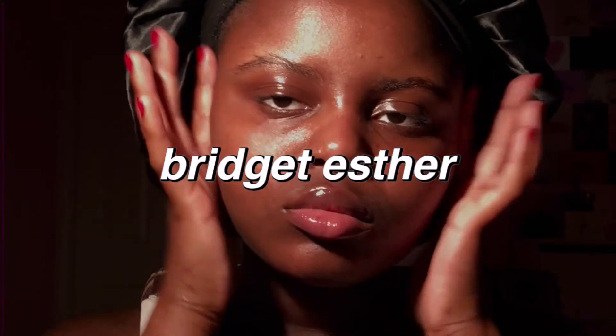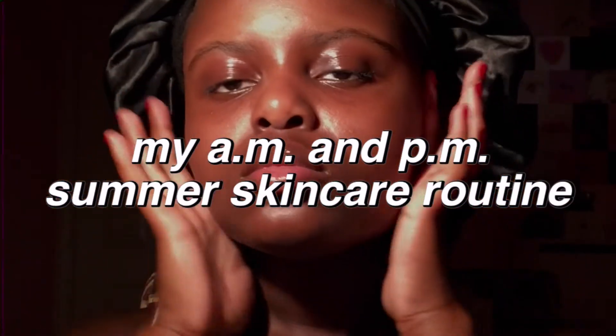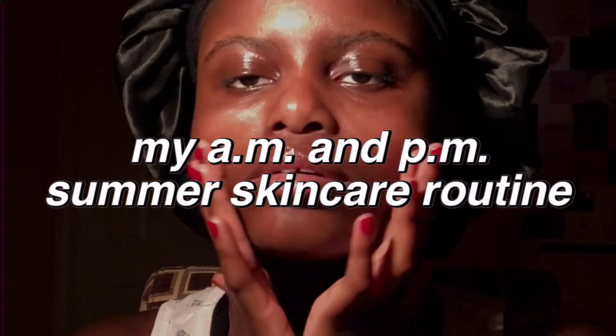It is officially summer, and with all this new time that I have, I am finally able to fill one of my New Year's resolutions, which was to create a skincare routine. So recently, I redid my whole entire skincare routine. I added a bunch of things, I changed some things about how I took care of my skin, and I thought that it'd be cool to share it with you all.